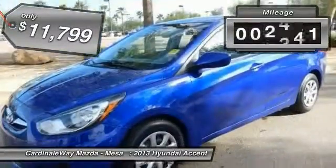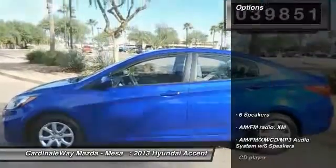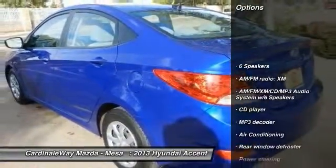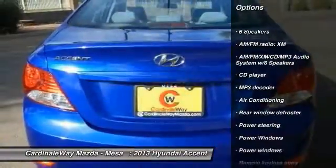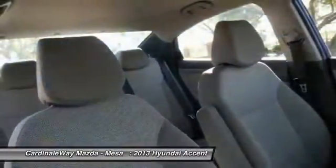This vehicle has less than 40,000 miles. Here are some of this vehicle's great options: traction control, dual airbags, air conditioning, front power steering, power door locks, power windows, electronic stability control, CD player, trip computer, rear window defroster.